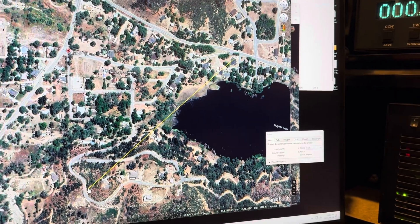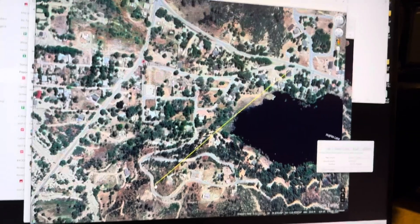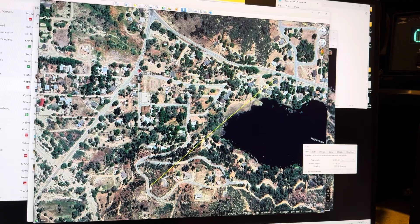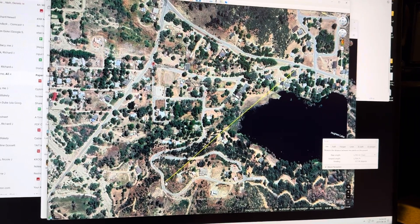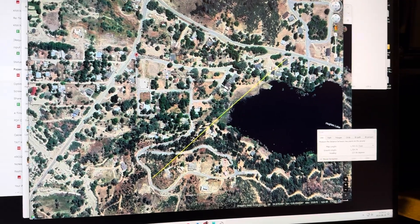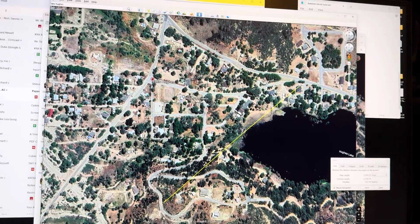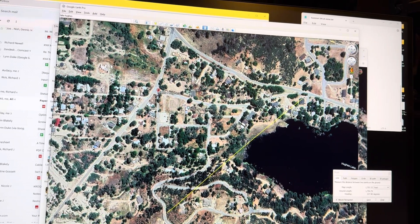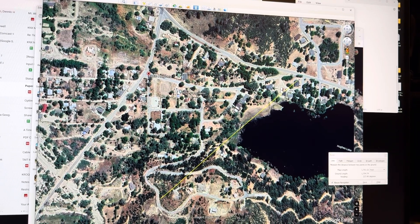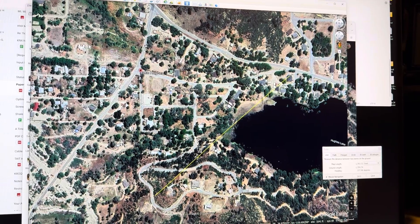At first I drove around with the Yagi - the seven element handheld Yagi for satellite portable work - with my VX7 radio on AM at 432 MHz. And I really couldn't find anything in this area. We drove around all of Hughes Road, the post office, and all the little neighborhoods over here, and I really couldn't find anything. So I came home.